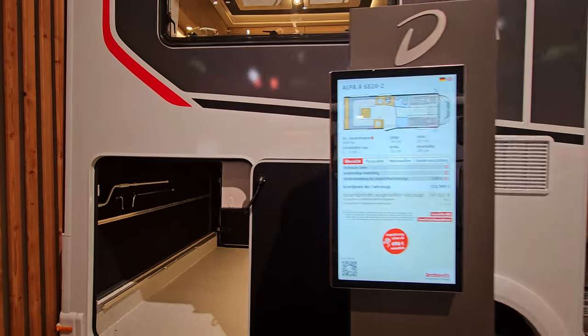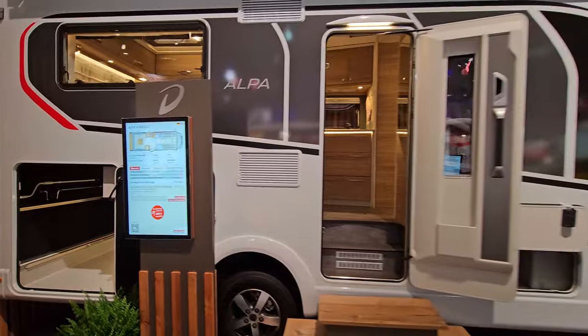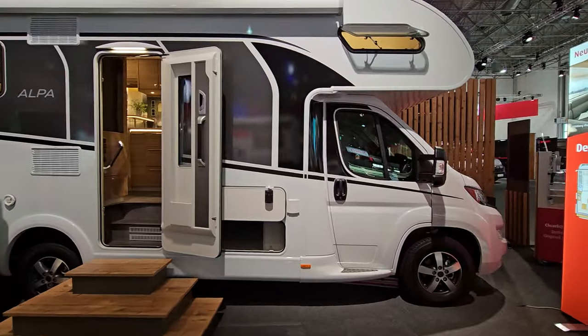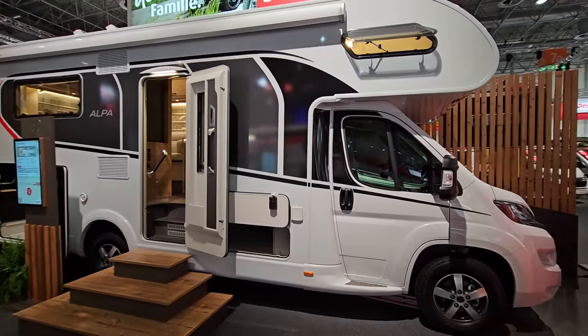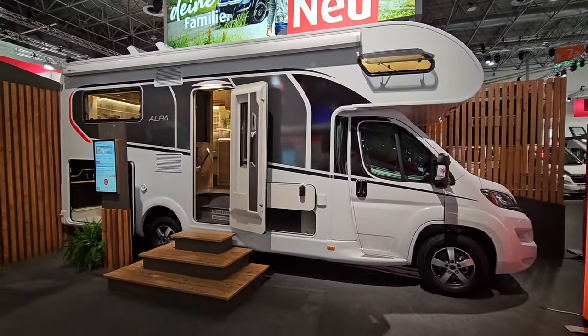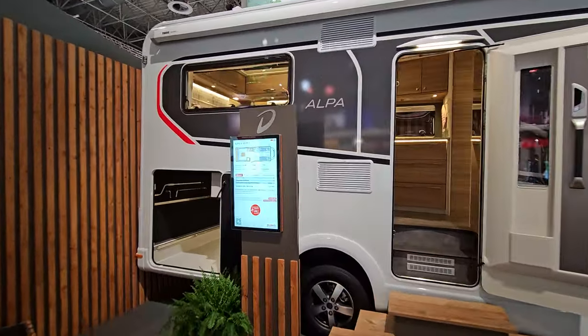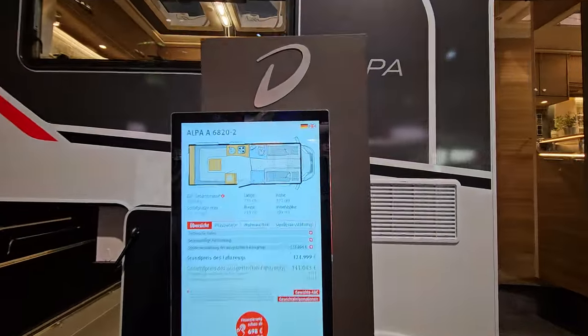The price is in euros, not in pounds. So that is the new Dethleffs Alpha 6820.2. And look at that — the display was even in English. I didn't notice that.